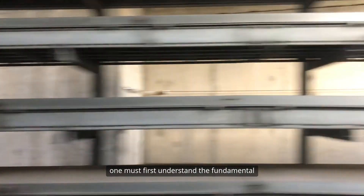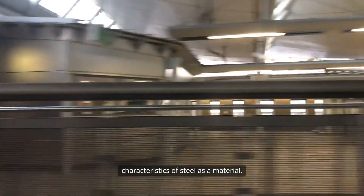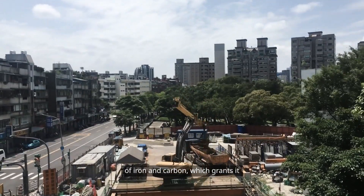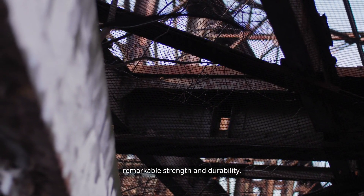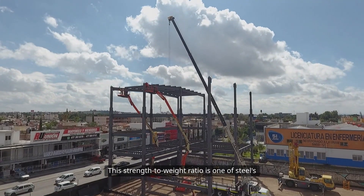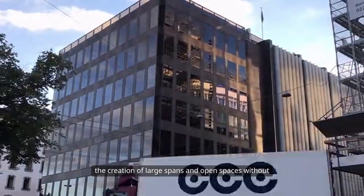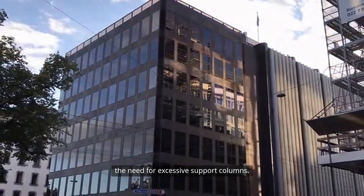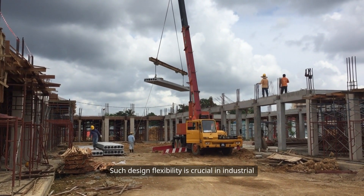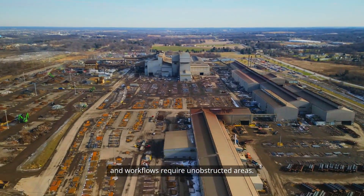To appreciate the significance of steel structures in industrial construction, one must first understand the fundamental characteristics of steel as a material. Steel is an alloy primarily composed of iron and carbon, which grants it remarkable strength and durability. This strength-to-weight ratio is one of steel's most appealing attributes, allowing for the creation of large spans and open spaces without the need for excessive support columns. Such design flexibility is crucial in industrial settings, where machinery, equipment and workflows require unobstructed areas.